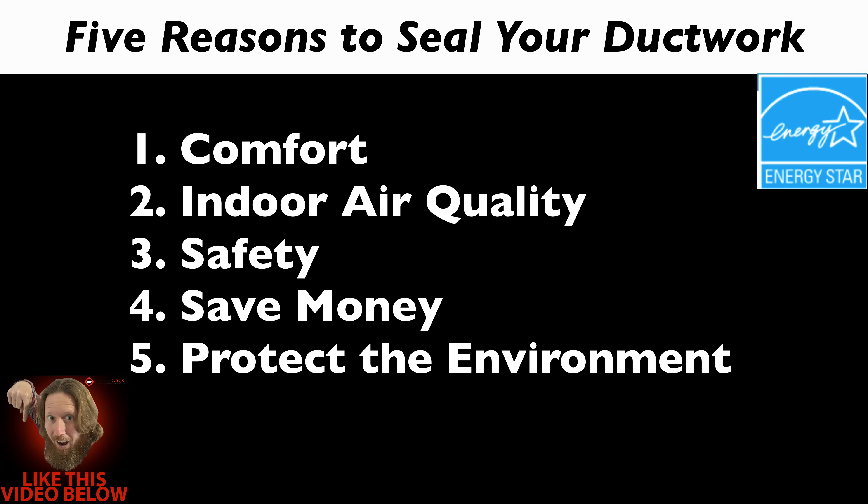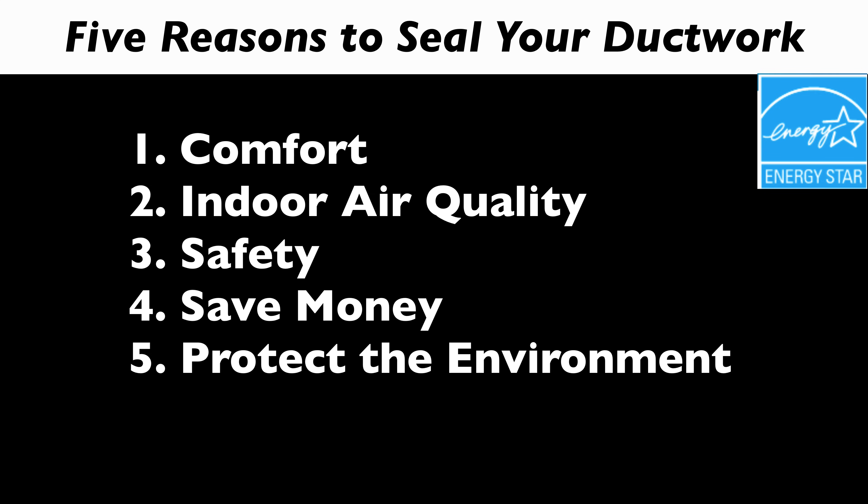Number three is safety. If you've got a gas water heater or a gas furnace, a leaky duct can produce what's called a backdraft, where these gases are drawn back into the living space rather than expelled to the outdoors like they're supposed to be. Sealing these leaks can minimize that risk as well.